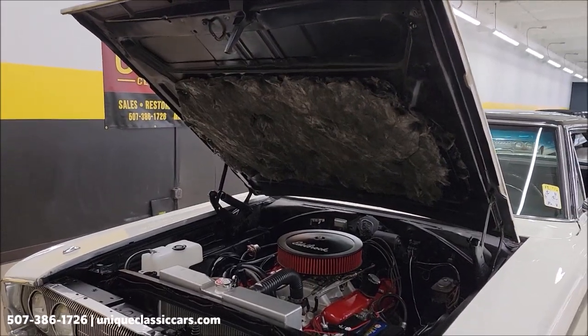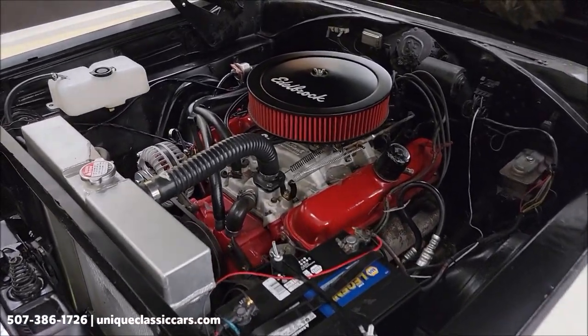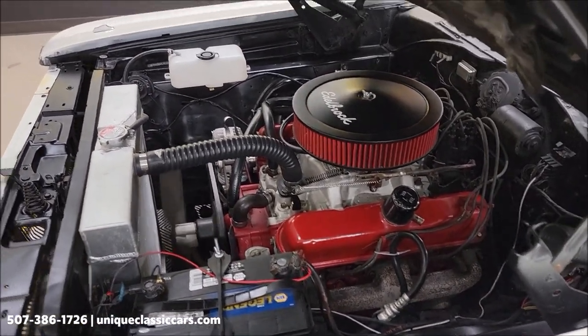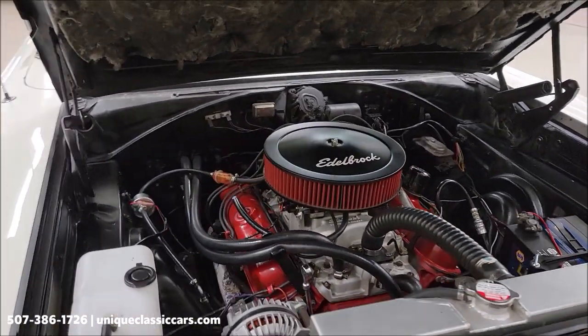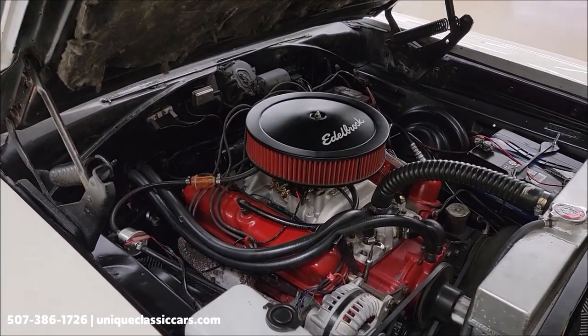Let's look under the hood — here's the engine bay. It has an aluminum radiator, Edelbrock intake and carb, and power steering. It's a nice, tidy looking engine bay, smooth running as you can see, and sounds good.